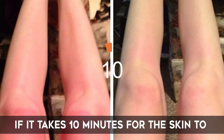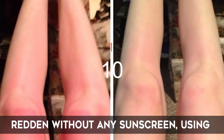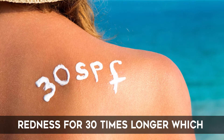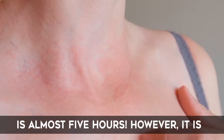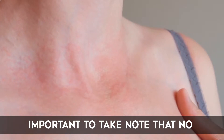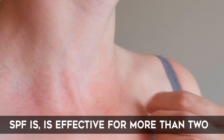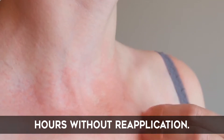For example, if it takes 10 minutes for the skin to redden without any sunscreen, using SPF 30 sunscreen should prevent redness for 30 times longer, which is almost 5 hours. However, it is important to take note that no sunscreen, regardless of how high the SPF is, is effective enough for more than 2 hours without reapplication.